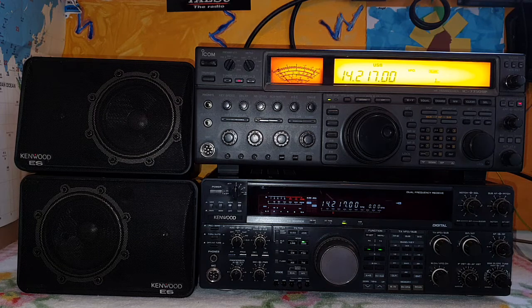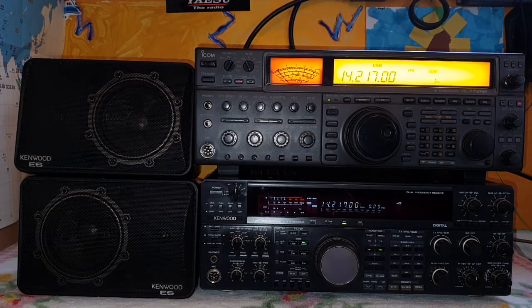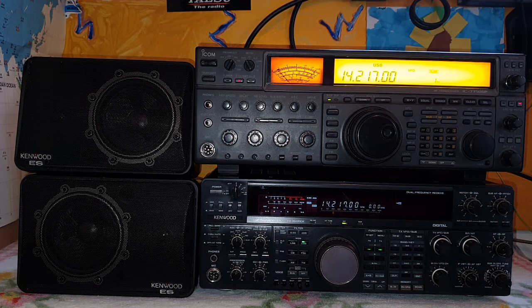Both are excellent transceivers with DSP features, both have two receivers for dual watch, and both have similar functions. But the quality of reception is somewhat different, as I feel it, and I wanted to share that with you. I am using Kenwood CM735 speakers — similar speakers for both of them. The reason I'm using external speakers is because both transceivers have their speaker on top, so if I stack one above the other the sound could be muffled.